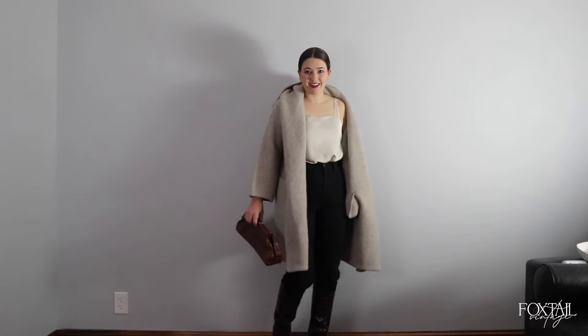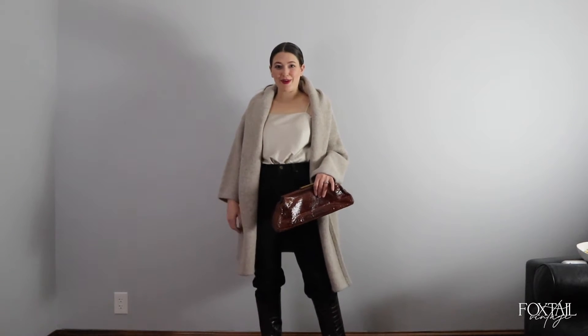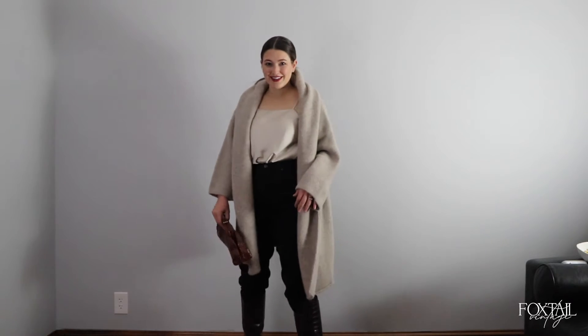These boots and jeans are giving me big Princess Diana vibes — add a ball cap for the full effect. This is another dressy look, like if I was going to grab a drink with friends, but I feel like a million bucks.